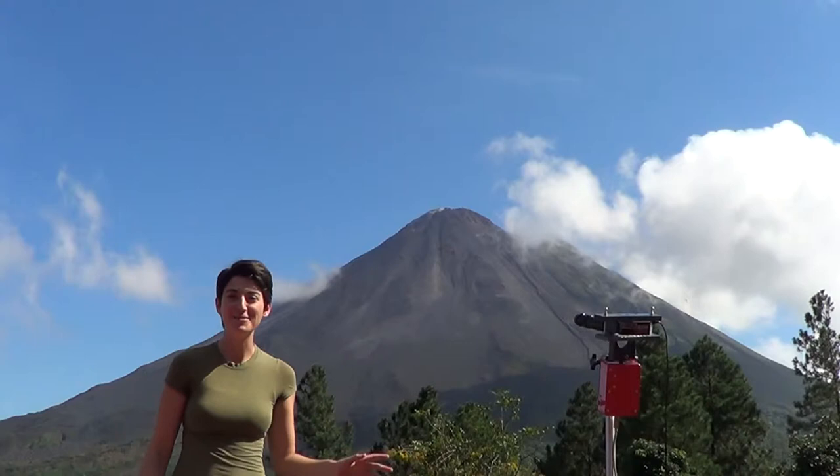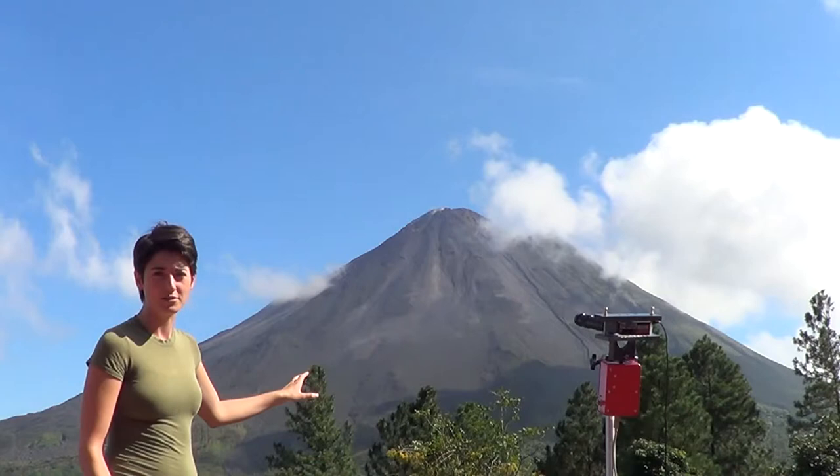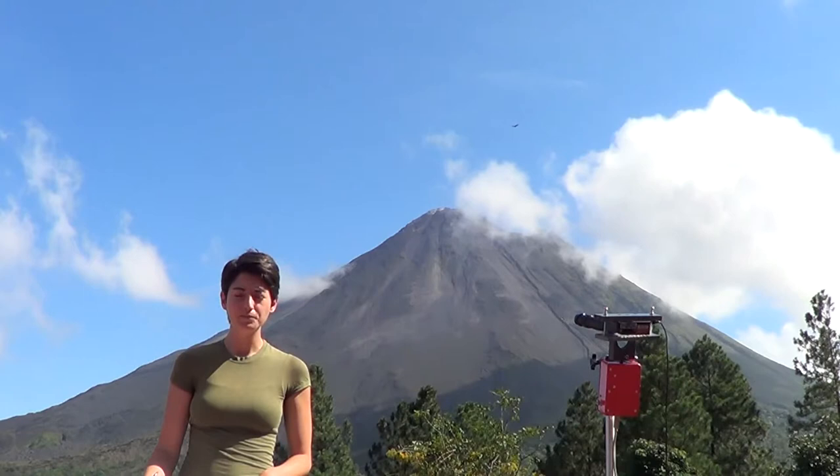Hi, we're the Volcano Files. Today we find ourselves on Arenal Volcano in Costa Rica. Here we're using a set of instruments known as AvvoScanner to measure the sulfur dioxide emissions from the volcanic plume. Along with the AvvoScanner we have a set of software, including software built by others and our own homebrew code running here on some netbooks.